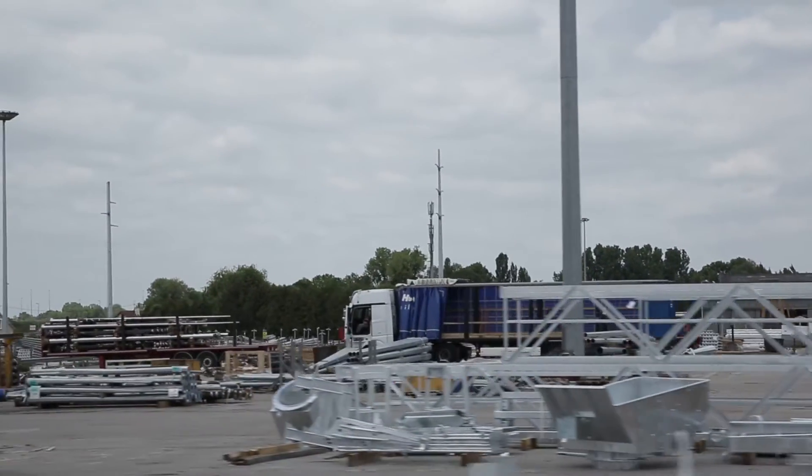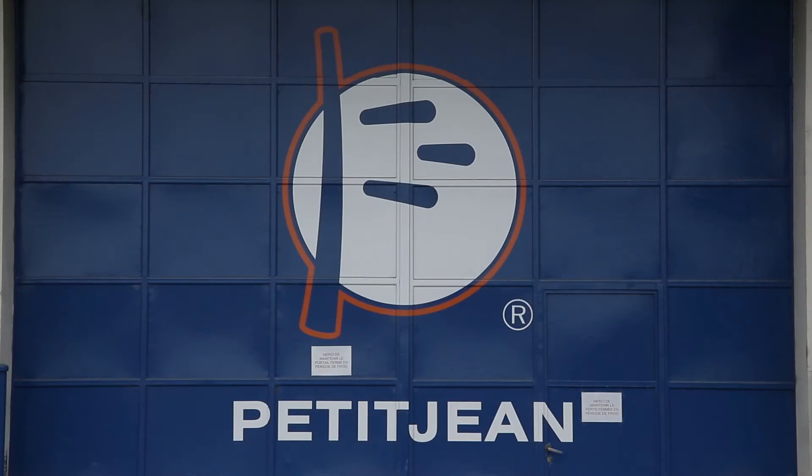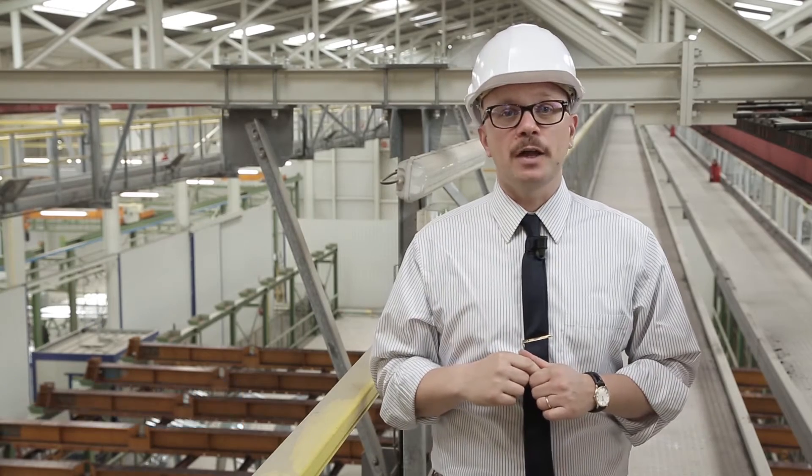Hello and welcome to Troyes, France, site of Alba Pétain's France Petit Jeanne plant. This plant is so interesting on so many levels that we're starting our tour on the topmost level of the plant itself, where comfortable large walkways allow any operator to perform maintenance on overhead systems at any time, even during production times.